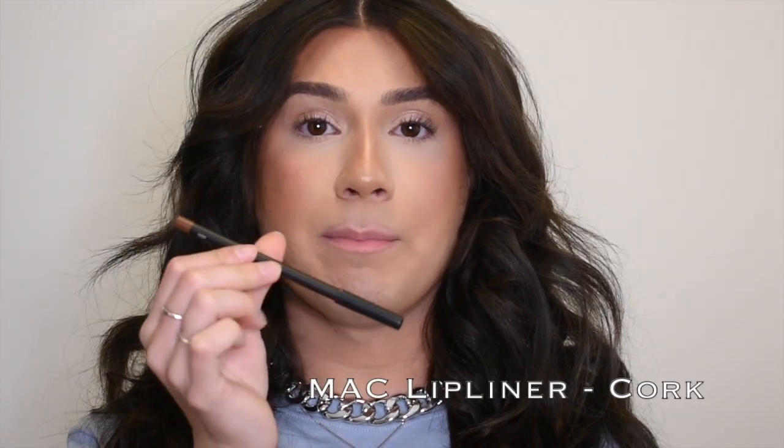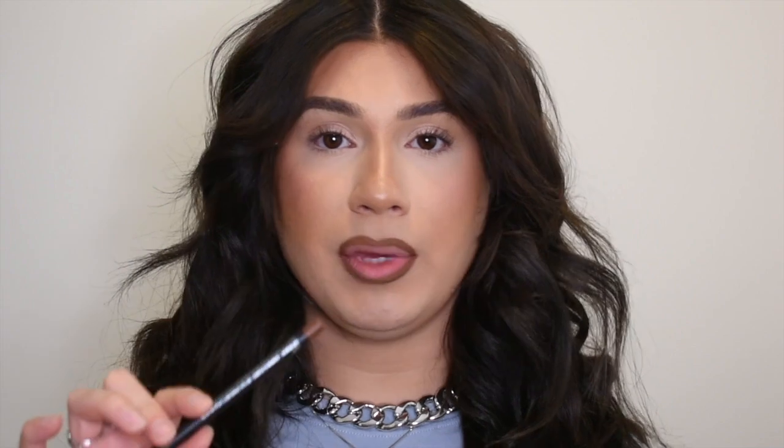Option number three — I would really recommend this lip combo for deeper skin tones, or just anybody that likes a slightly darker lip. It's more of a peachy, mustardy kind of nude color, and I live for a mustardy nude. Starting off with MAC lip liner in Cork — this is the perfect brown lip liner for someone a little bit darker than me, or if you just want a darker lip liner. Cork by MAC is amazing.